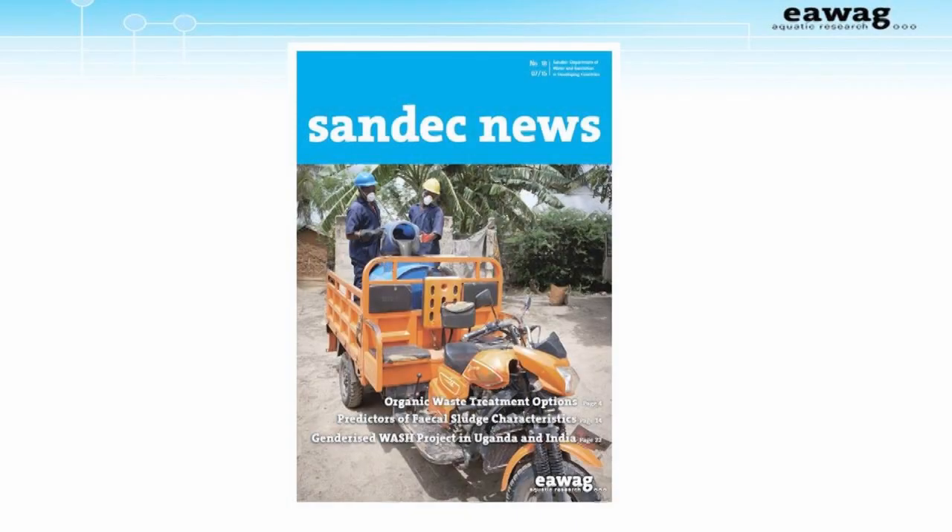This is the most recent SONDEC News, which you can also download for free from our website. This picture is of a sustainably operated, manually emptying company in Dar es Salaam, Tanzania. Notice the protective clothing the workers are wearing.